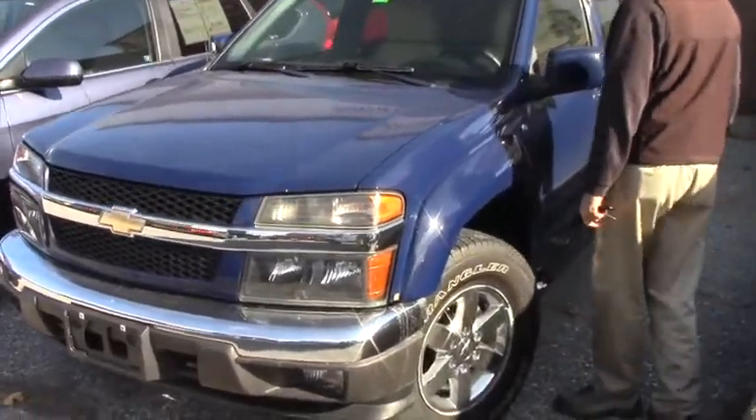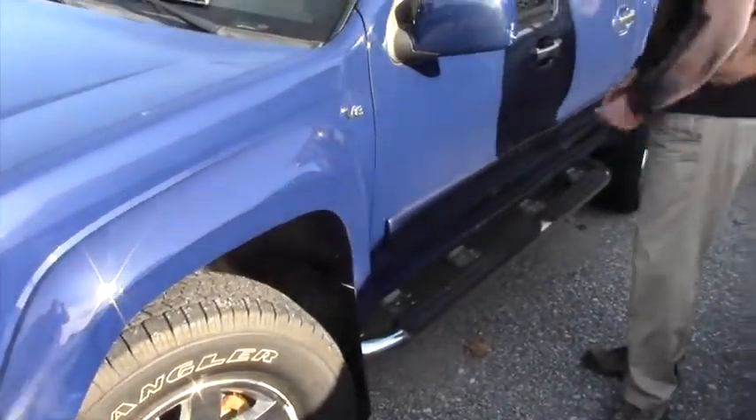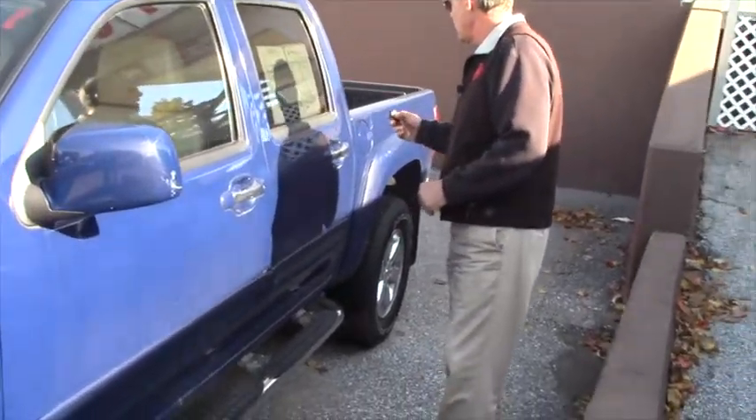Take a look — it's got chrome wheels, real good rubber on it, all seasons. You have running boards here, and a bed liner as well.